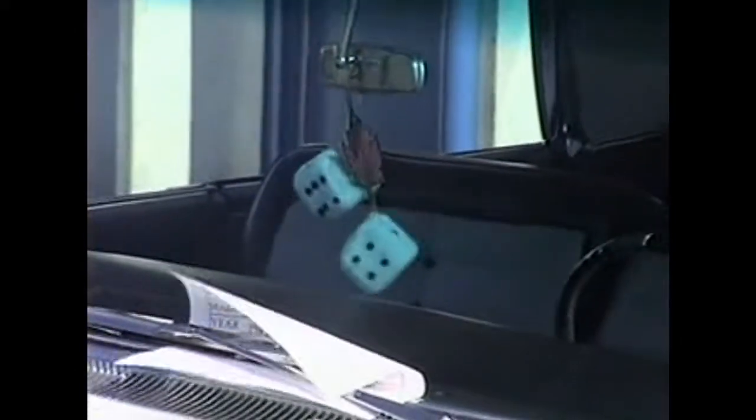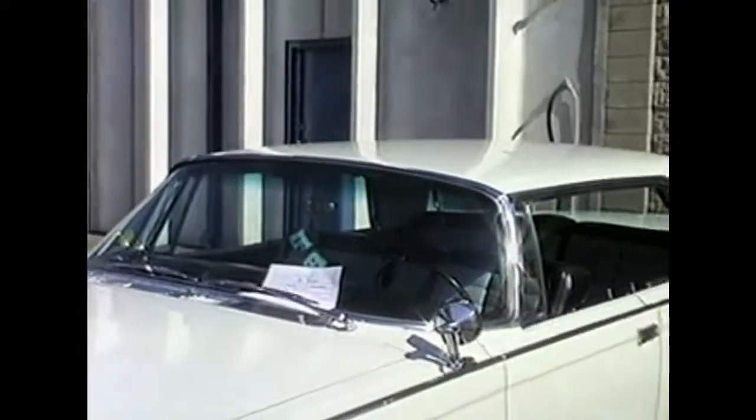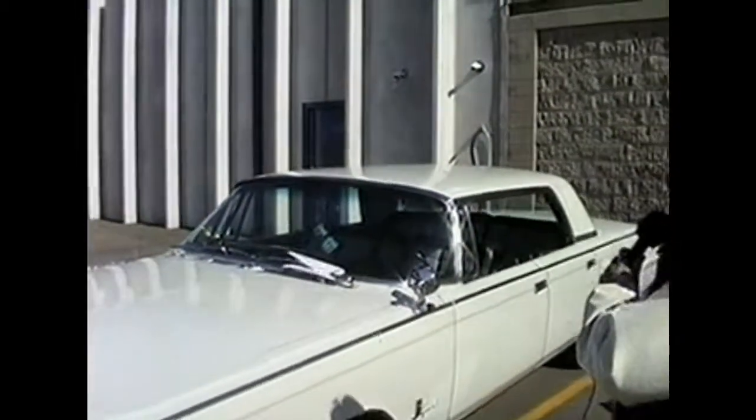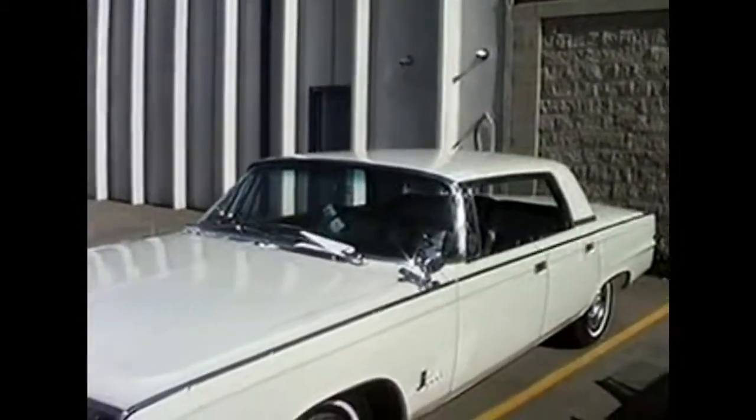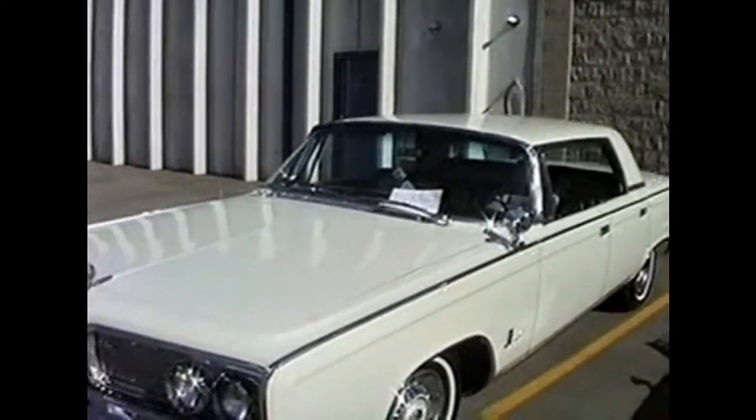Now we're taking a look at Pat Salmon's 1964 Imperial. It doesn't have too much more detail, except you will notice the white fuzzy dice on this car — another of the fuzzy dice series of cars.